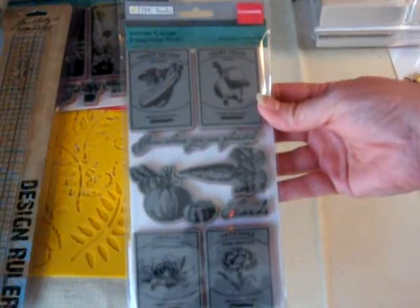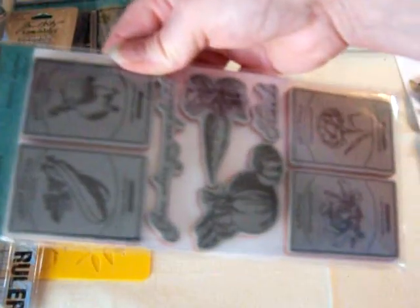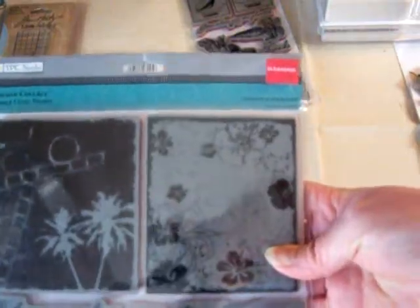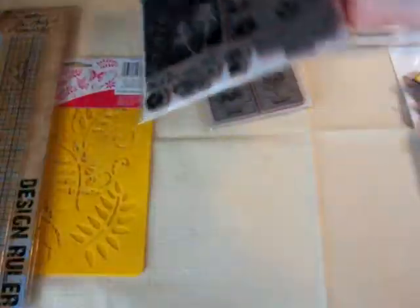Also on clearance for $0.97 I picked up this Victory Gardens stamp set. I really like that. And then they also have this Summer Collage one for $1.97. It says 'shall I compare thee to a summer day' by Shakespeare and 'wish you were here.' I really like this scroll and the hibiscus flower because I have a lot of Hawaiian pictures that I'd like to scrapbook but haven't done yet.